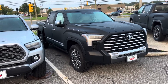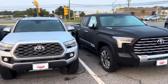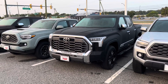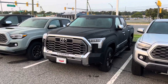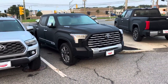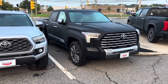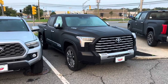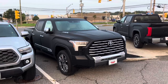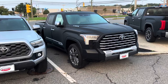Someone said the other day that the 1794 limited edition that just came out is like a Capstone but for 1794 — a Capstone edition for 1794 — and I totally agree, because it's a unique interior and unique exterior features. But the Capstone is what Toyota wants to be the flagship of the Tundra line. In my opinion, the flagship should be the 1794 because of the meaning behind it — but we can fight about that another day. This is a beautiful truck; it is the Denali of Tundra.